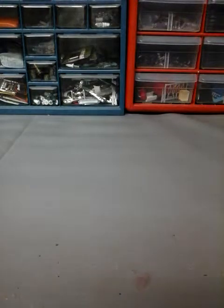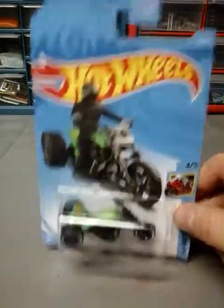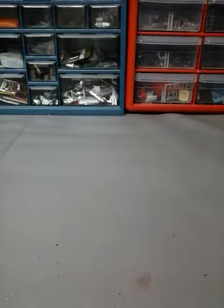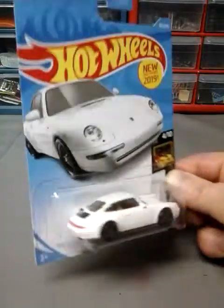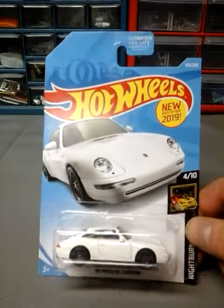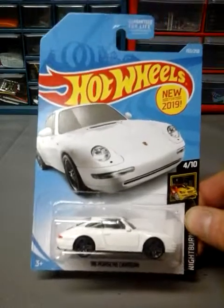Next up is the Blastos Moto in green. Next up is the 96 Porsche Carrera — this is a really cool car, I like this one. It's white and I think it would look better in silver, not the ZAMAC one but I think silver would look pretty cool, maybe next year.